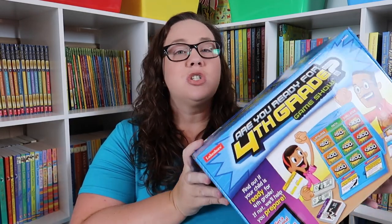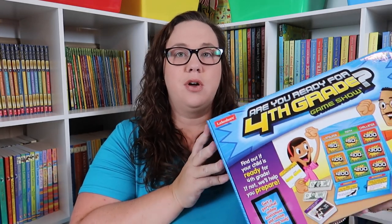We'll use this at the end of third grade — I'm going to make it like an exam week and we'll play it every day for a week to review and see if there's anything we need to work on over the summer. We did the Are You Ready for Third Grade? version over the summer and realized how much fun it was. It reviews all the math and language arts things a child should know for that grade. I went ahead and got the fourth grade one a year early, but since I was already placing an order I figured I might as well get it.